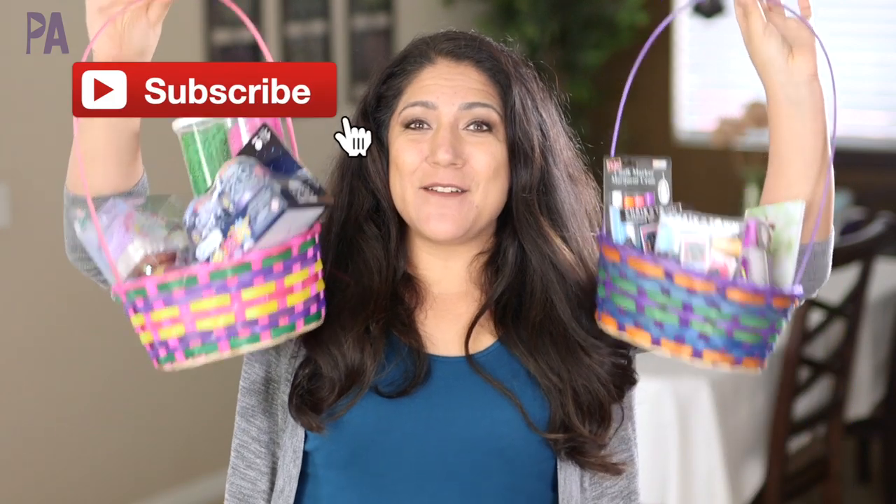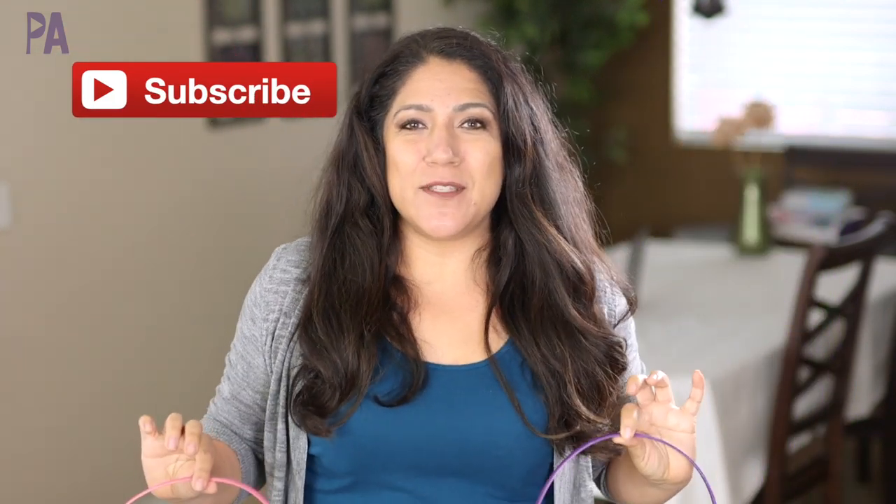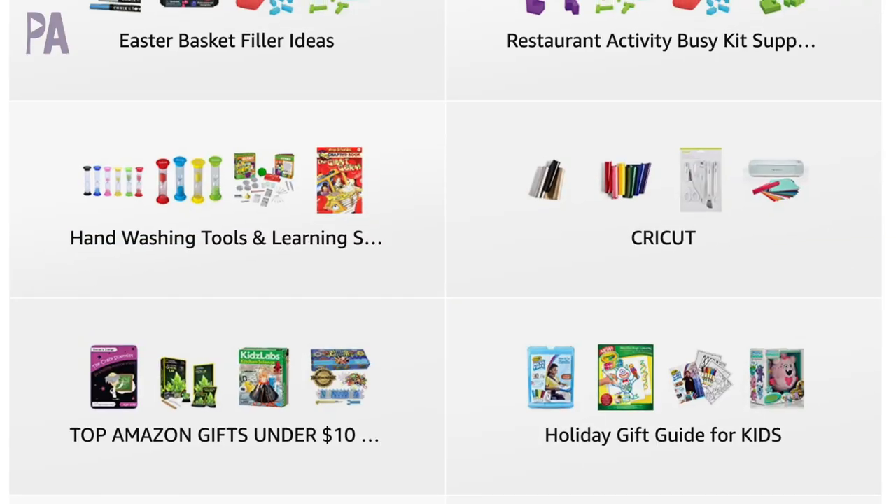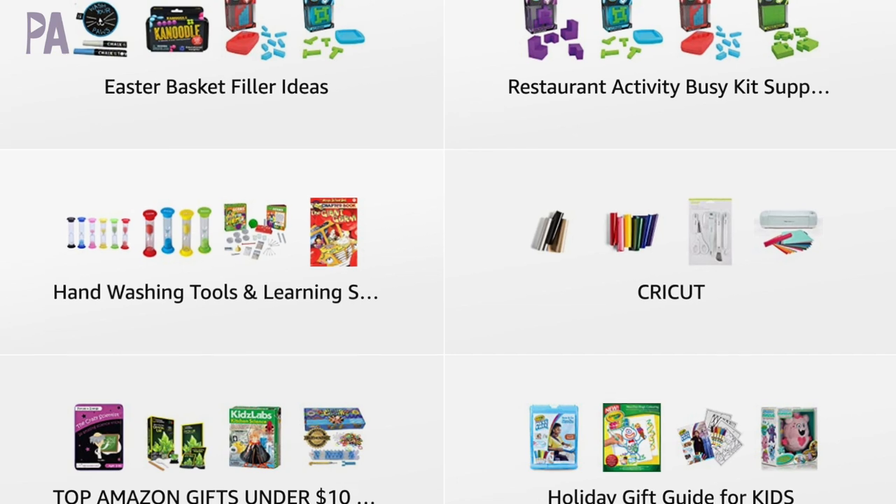Hey, hey you guys, it's Christina from the Purple Alphabet. I've been busy putting together some Easter basket ideas for you, and I can't wait to show you some of the things in these baskets. I'm going to put all of these in my Amazon store in a special section labeled Easter basket ideas. Plus I might add some additional things not shown in this video, so check that out for more inspiration. I have a lot to show you, so we've got to get started and go pretty fast. Watch all the way to the end because I have a little mini giveaway.